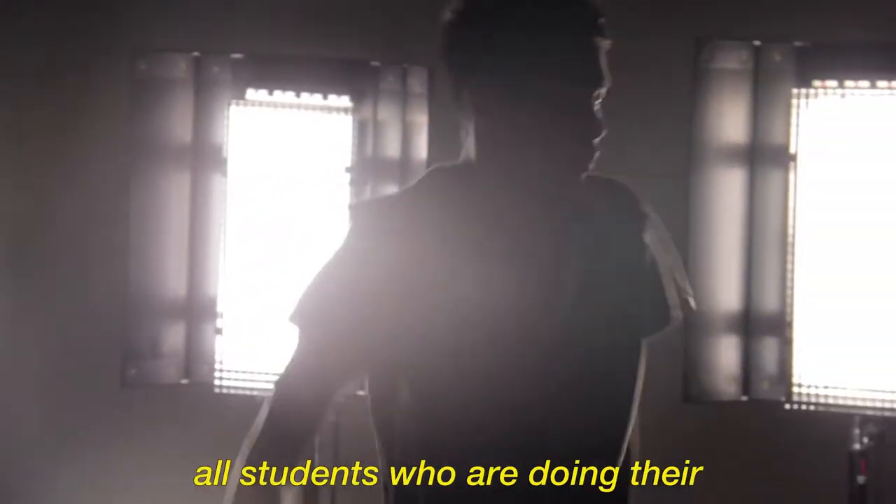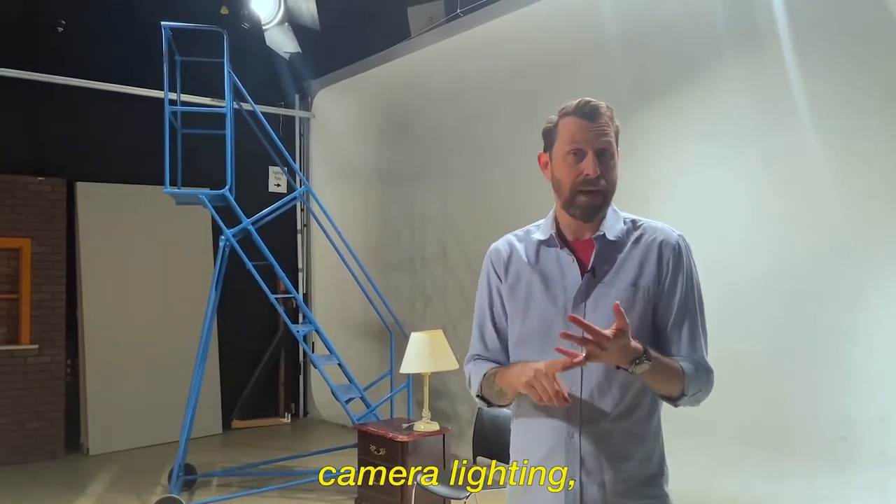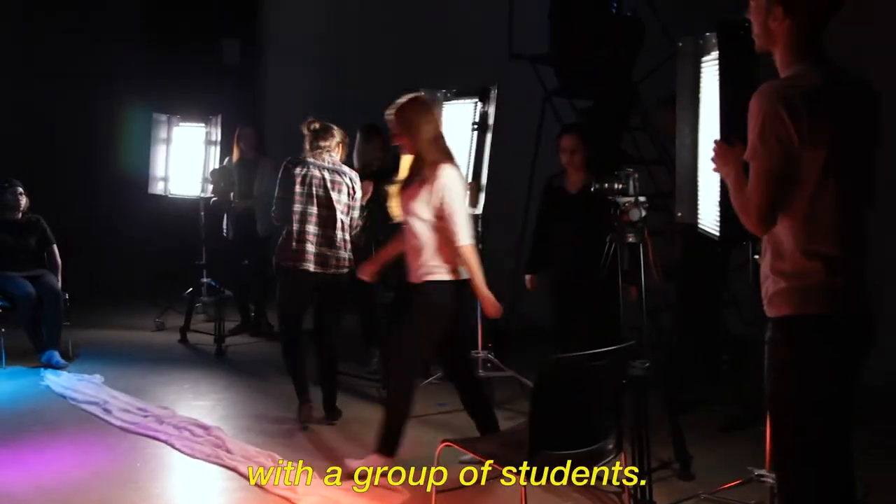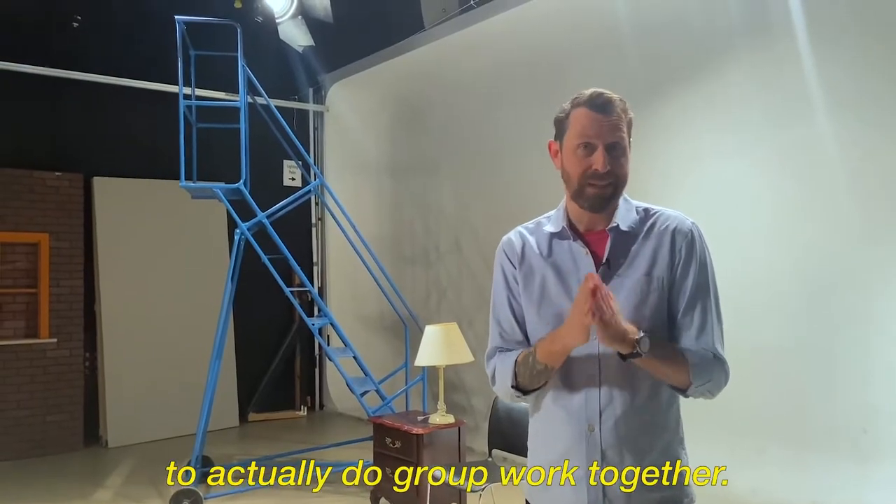What happens in here is all students who are doing their technical instruction — like camera setup, camera lighting, learning how to use a sound recorder — it's all done in here with a group of students. It's also the perfect opportunity to actually do group work together.